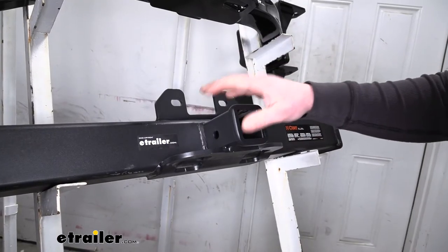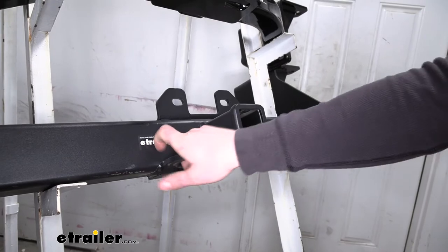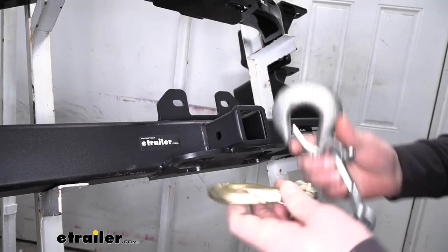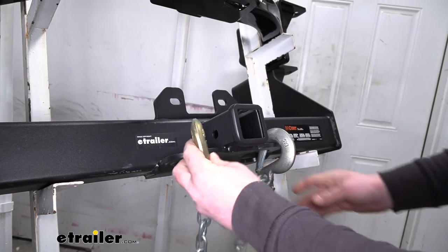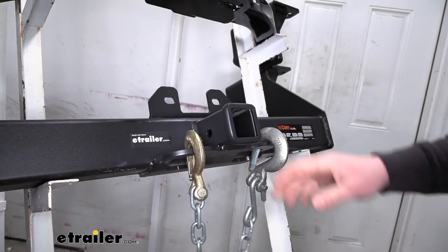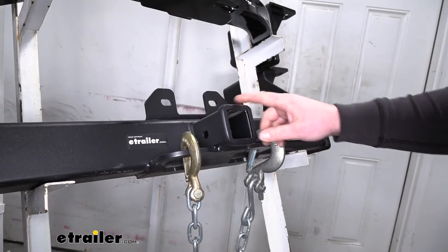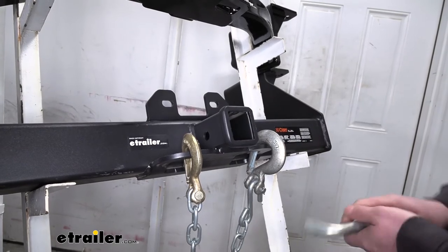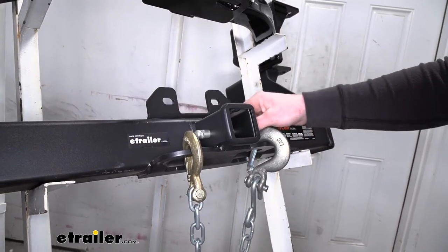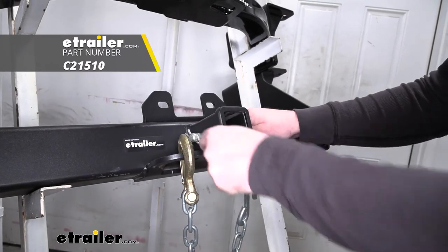One thing I really like about this hitch is its safety chain openings — they're going to be really heavy duty and really big, so you shouldn't have any issue getting any size hook around it. It does have that 2 inch by 2 inch opening and a reinforced collar for extra strength. It's going to use the standard 5/8 size pin and clip, which I do want to point out does not come included with the hitch, but if you need one you can find it here at eTrailer.com.